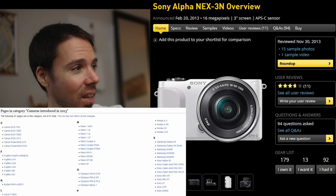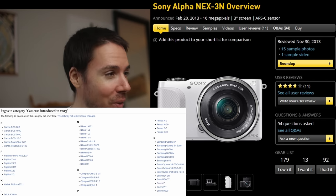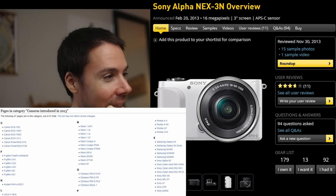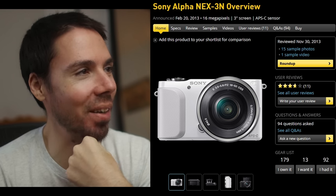2013 is when it was released. I was looking up what else was released around that time — the Sony NEX-3N. Can you imagine the color science of that piece of garbage? APS-C, 16 megapixels — for what?